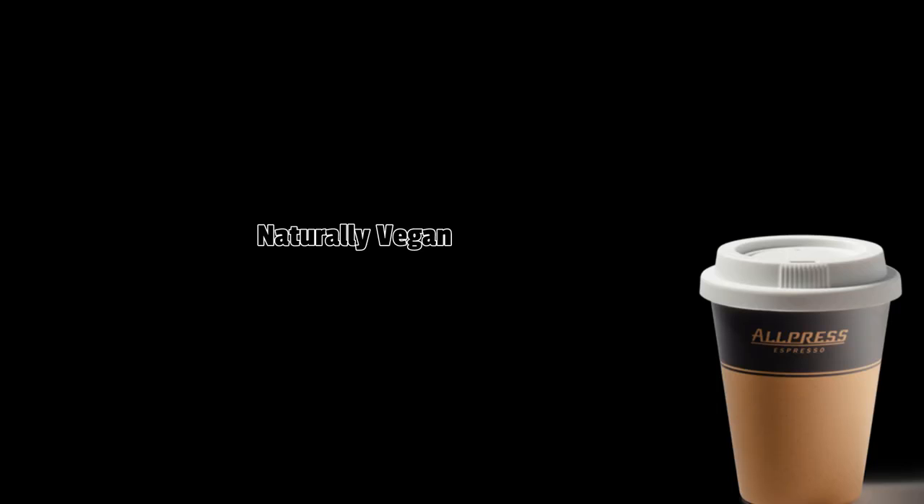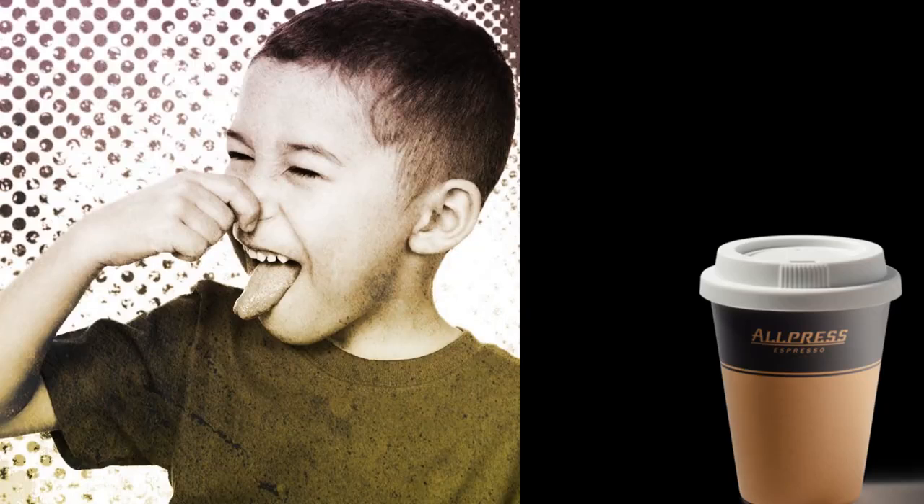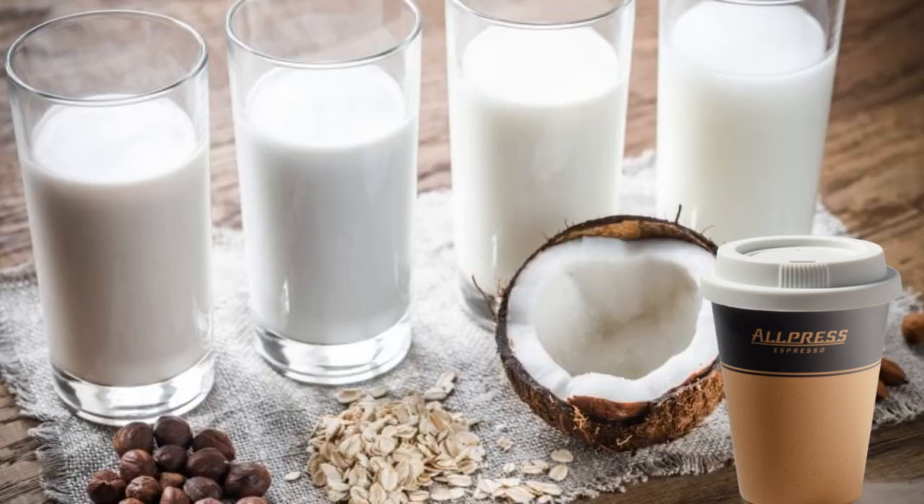Black coffee is naturally vegan because it's made from coffee beans. However, not everyone enjoys black coffee — many coffee drinkers prefer to add something creamy, such as milk, to enhance the taste.